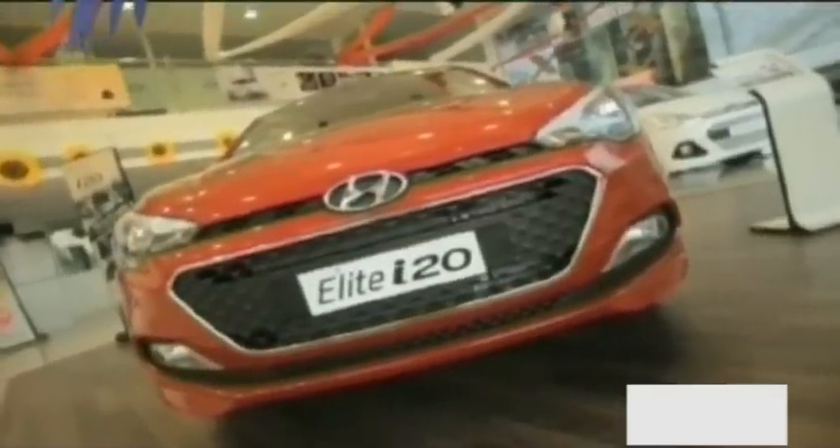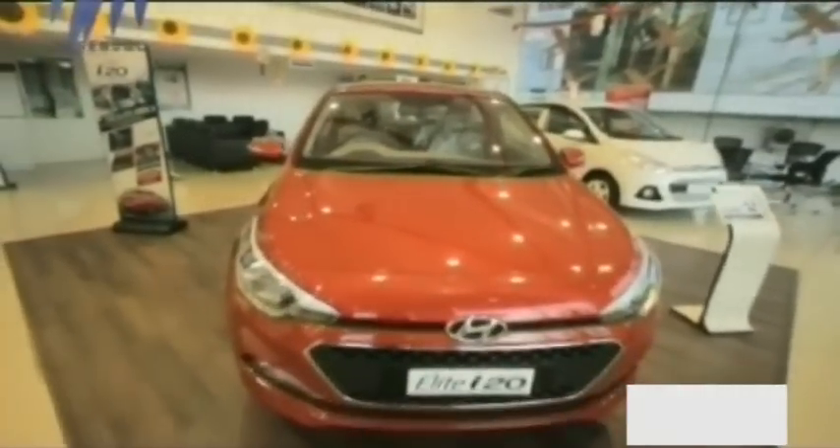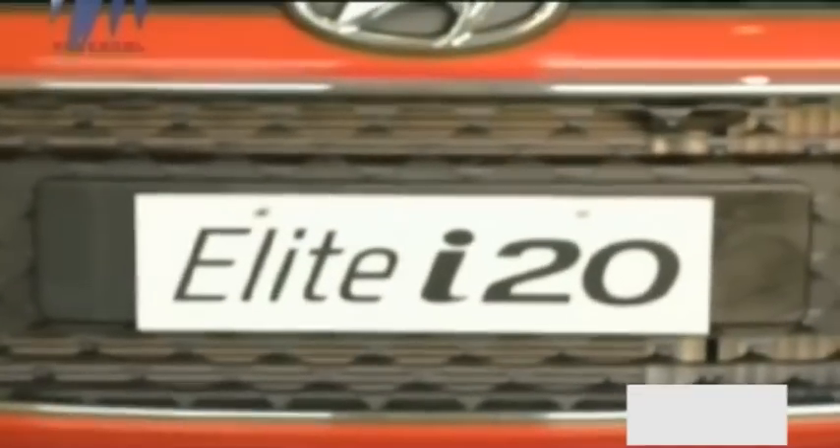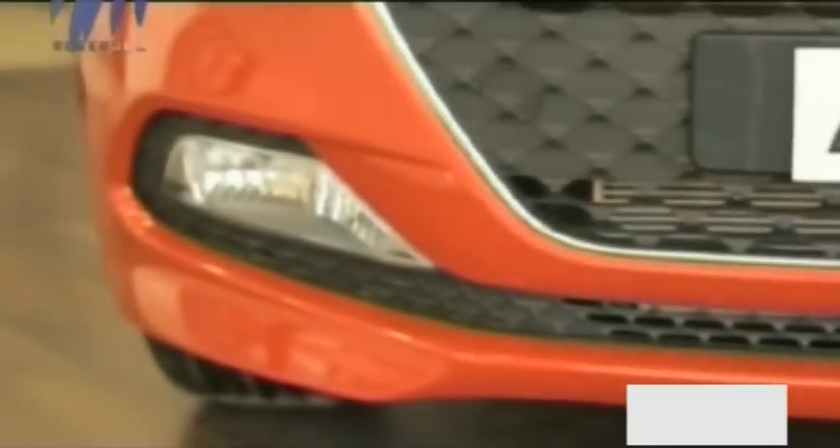The bonnet has strong creases that add to the visual appeal. There is a pause between the bonnet and bumper on the nose that houses the Hyundai badge neatly. At the lower end, you will find trapezoidal fog lamps with a sharp bumper lid.